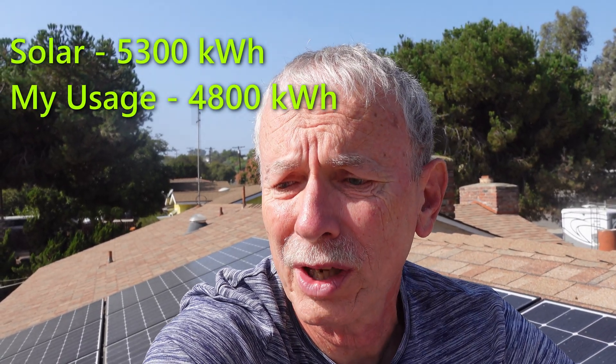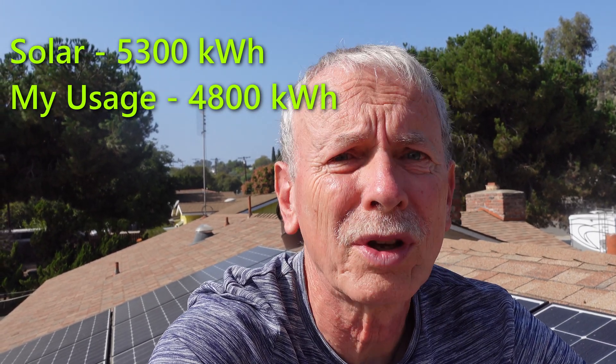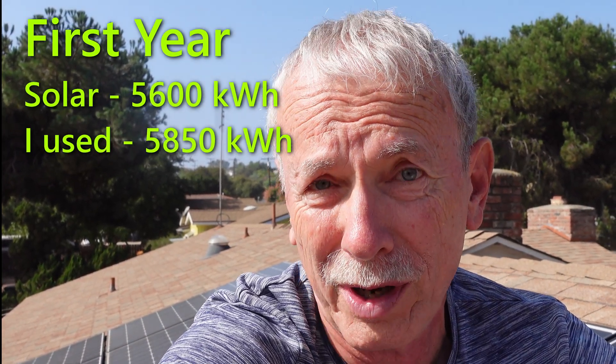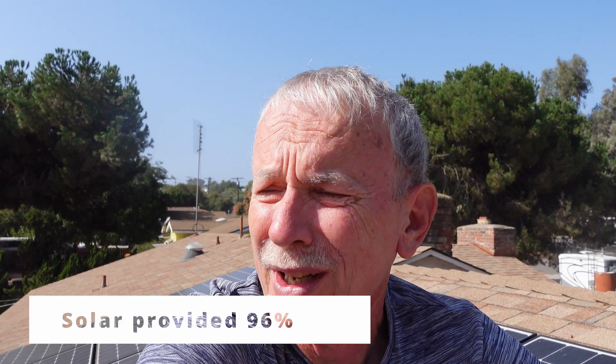Solar companies all have calculators to help you figure out how much power you're going to generate. My solar company estimated I'd get about 5,300 kilowatt hours per year from my 10 panels, and I figured my usage would be about 4,800, so I thought I had it covered. After the first year I found out it must have been a sunny year — I got about 5,600 kilowatt hours of power, but my usage was 5,850. Even skipping air conditioning all year I was only getting 96% coverage, so I knew I needed to add more solar.